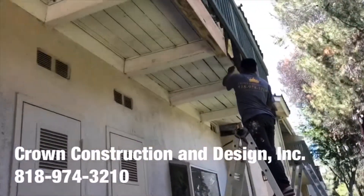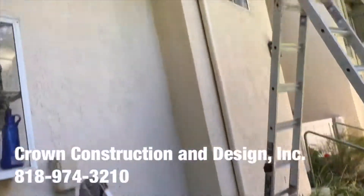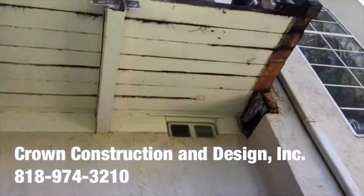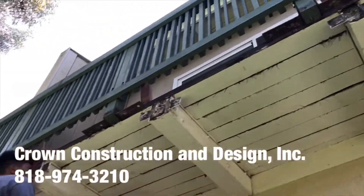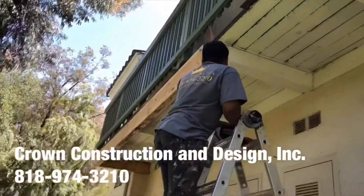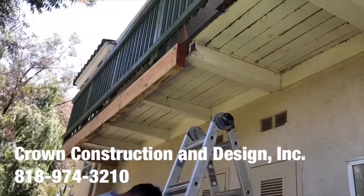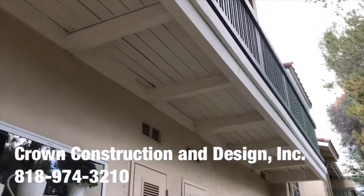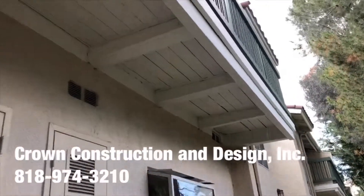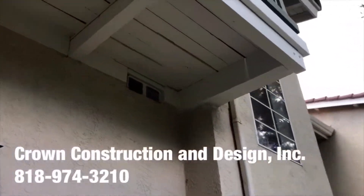We're just going up. This is what it looks like. The bad wood has been replaced for this balcony. As you can see, we managed to fix this complete dry-rotted corner.